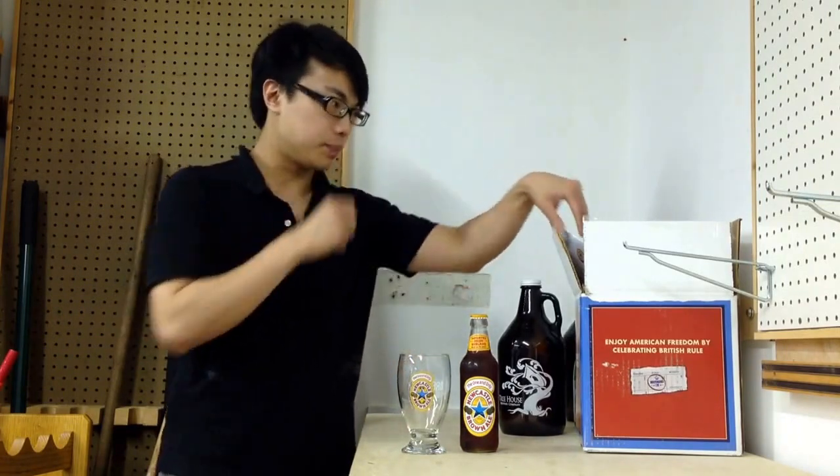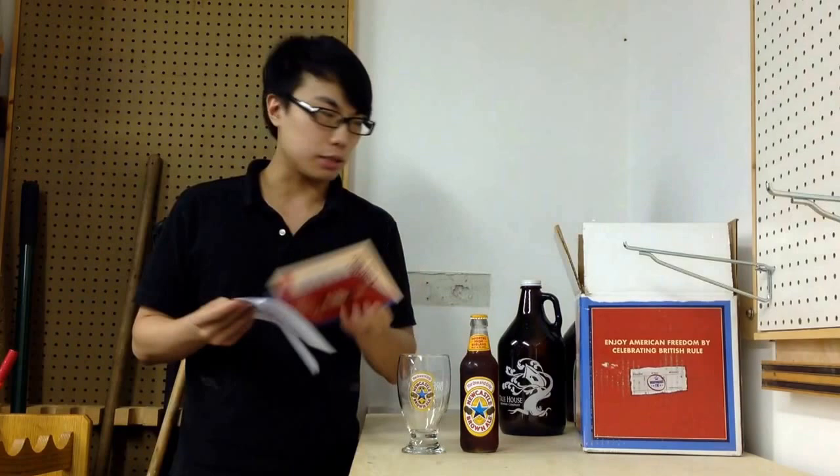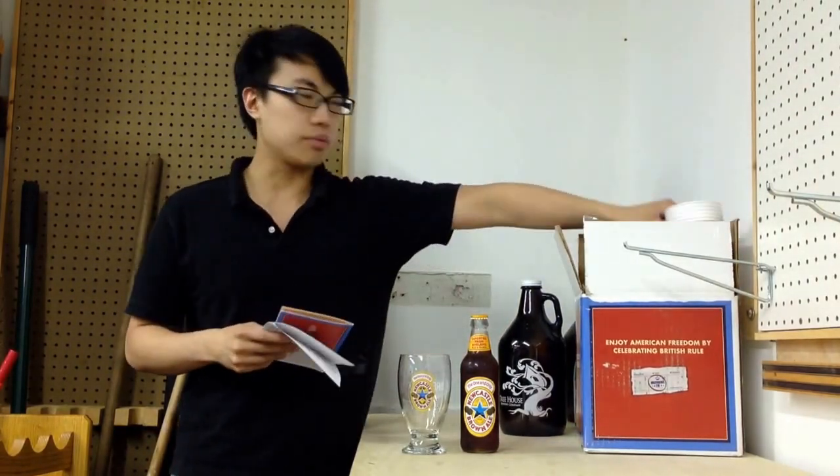Hey there guys, so today we have another review, and this is another beer that was actually sent to me. This was sent by Heineken, who now owns Newcastle. It came in a box with a nice letter, a little ad going on about Newcastle and Newcastle Brown Ale, a few cups, two of these beers — the Brown Ale.